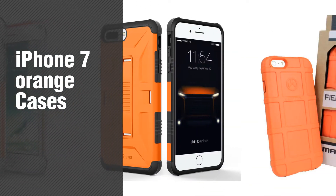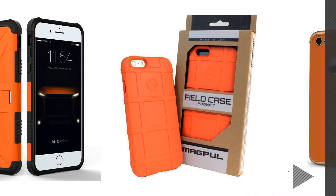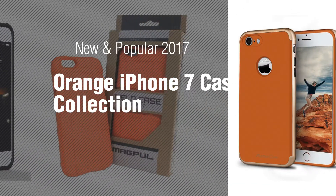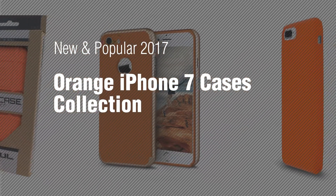If you're looking for iPhone 7 Orange Cases, here's a collection you've got to see. New and popular 2017 Orange iPhone 7 Cases Collection.